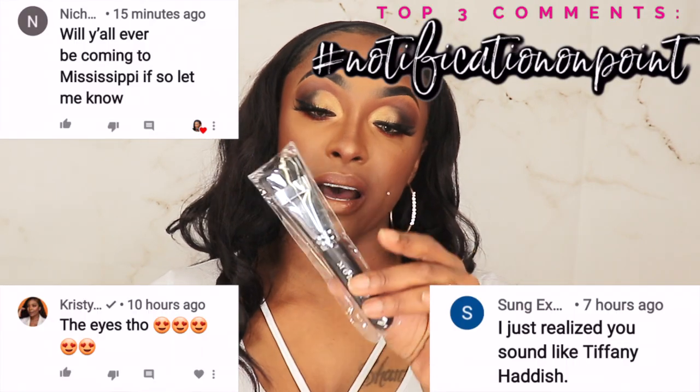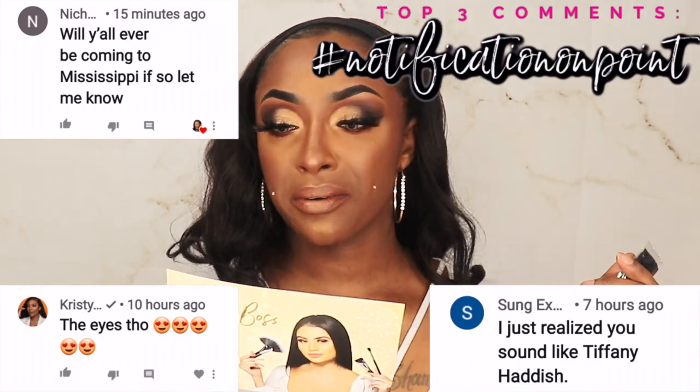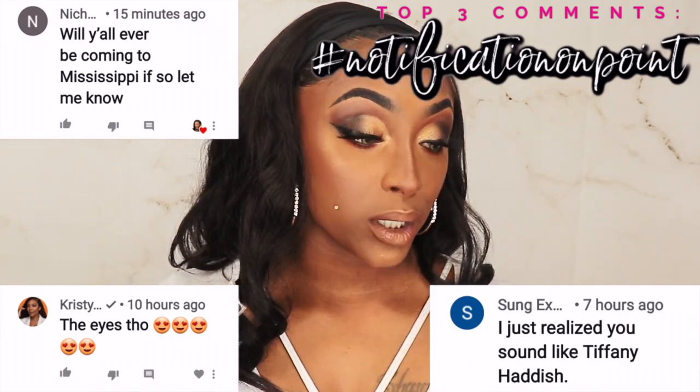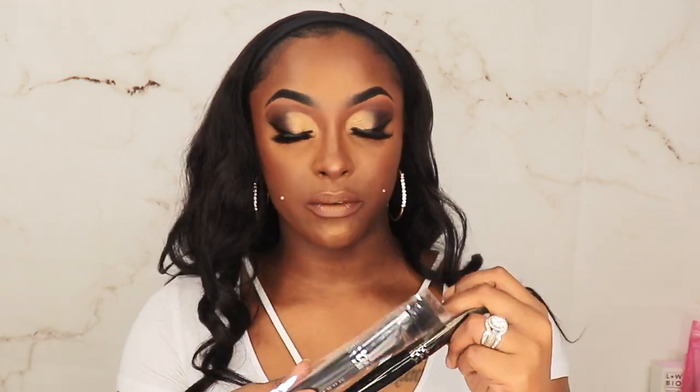This one here is the M459 brush — this is the flat contour brush. I think I have this one already; I have so many brushes in general on top of so many Morphe brushes. I'm gonna leave it in the plastic because if I already have this I'm going to set it aside for a giveaway.